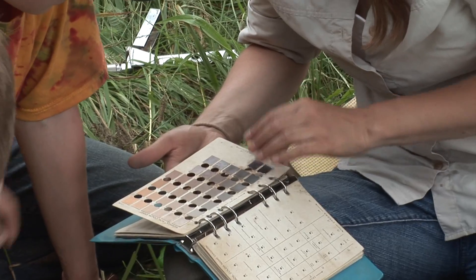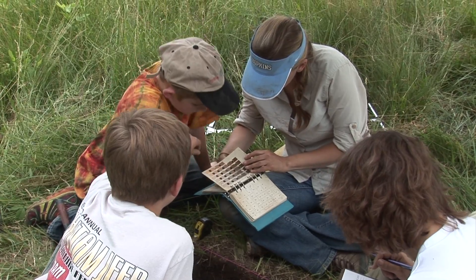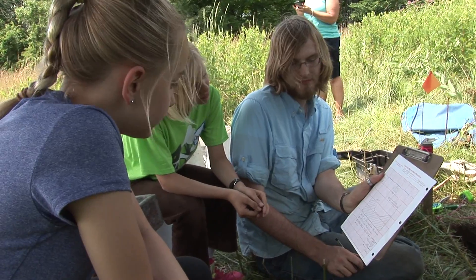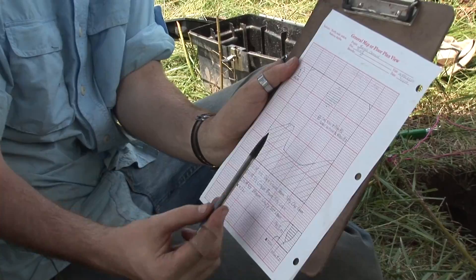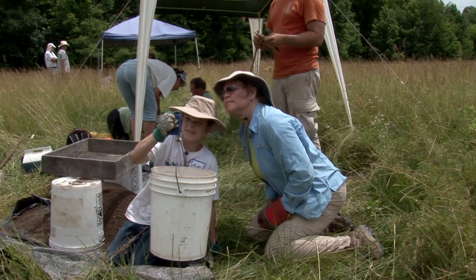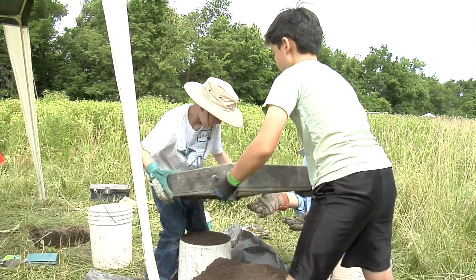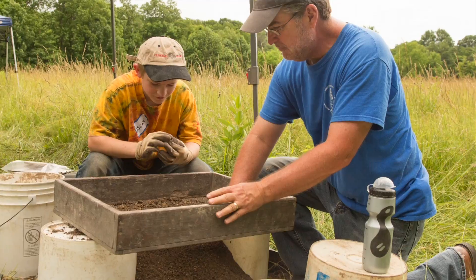Today we have another group that came out from the museum in an educational program about archaeology. These are fifth grade through seventh grade school kids that are coming out to just get a little taste of archaeology, to work with us in these small excavation units, learn to identify the artifacts, and learn more about what Native Americans were doing in this area 4,000 years ago.